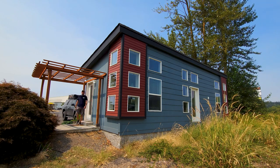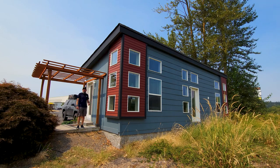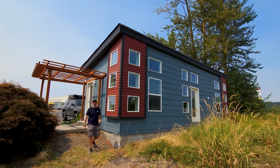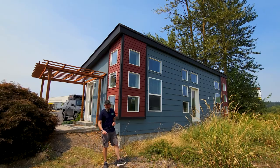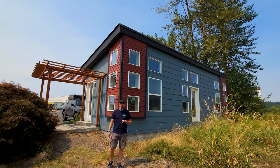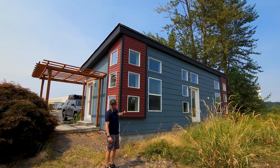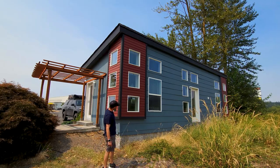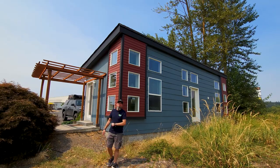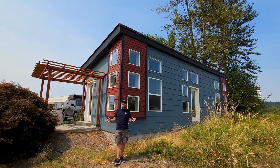Hey everyone, it's Will with ManufacturedHomes.com. Welcome back to Where's Will's Manufactured Home Tours, and thank you for stopping by and hanging out with me on the channel. Today I'm in Albany, Oregon, and we are visiting Homes Direct. What I have behind me now is an awesome single wide with a whole lot of natural light. This is a 500 square foot, one bed, one bath home that I'm excited to show you.